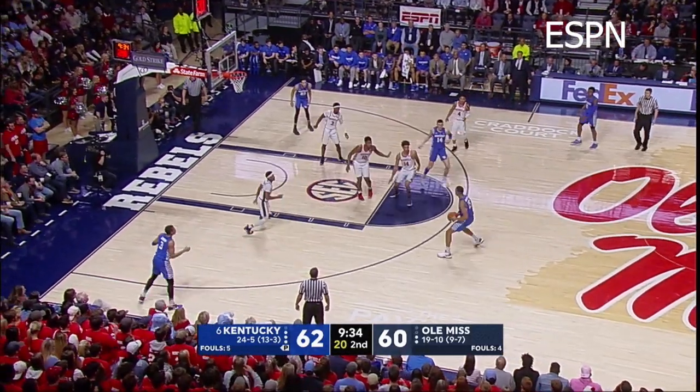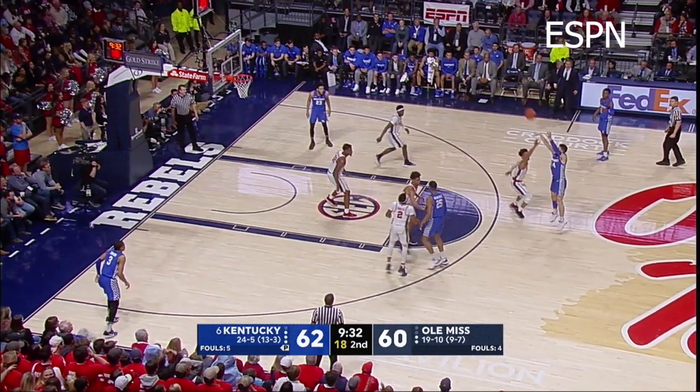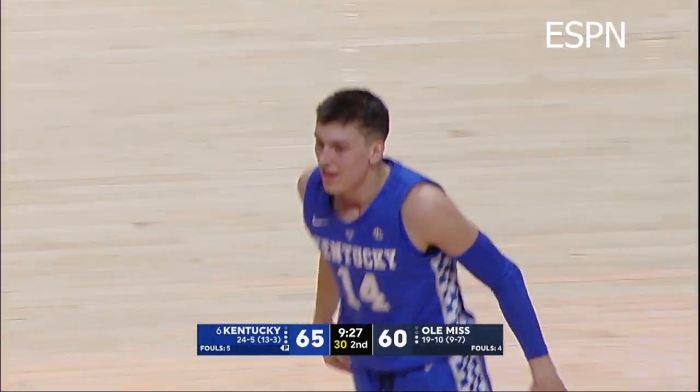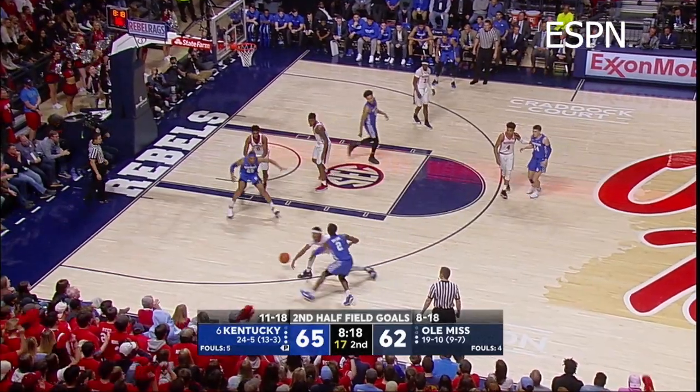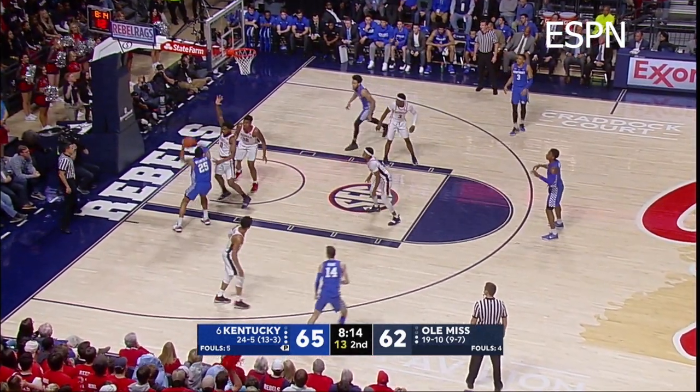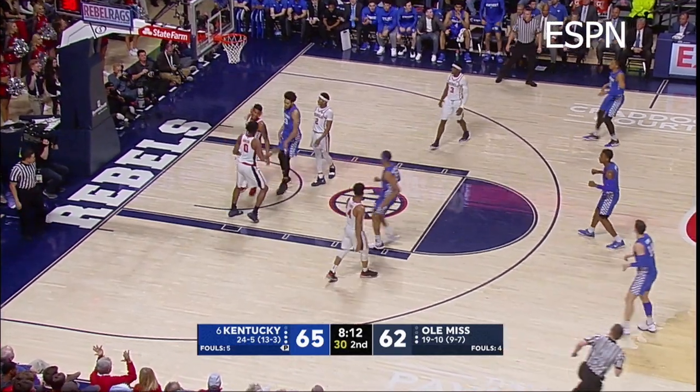Hero, right wing, into the key, gives it to Washington, who gives it back to Hero — goes straightaway three, he's good! Boy, you gotta get there on him right now, tonight! Higgins, left side, bounce feed into Washington, left of the lane, 10 feet out, drives baseline, pump fake, goes up, and scores off the glass!